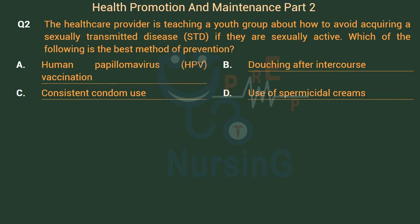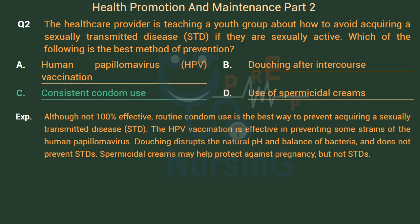The right answer is Option C: Consistent condom use. Although not 100% effective, routine condom use is the best way to prevent acquiring an STD. The HPV vaccination is effective in preventing some strains of the human papillomavirus. Douching disrupts the natural pH and balance of bacteria and does not prevent STDs. Spermicidal creams may help protect against pregnancy, but not STDs.